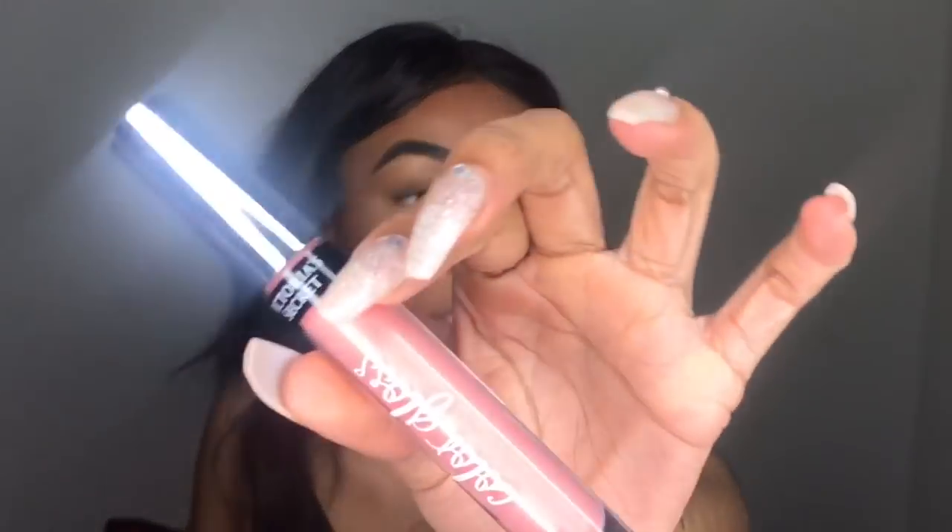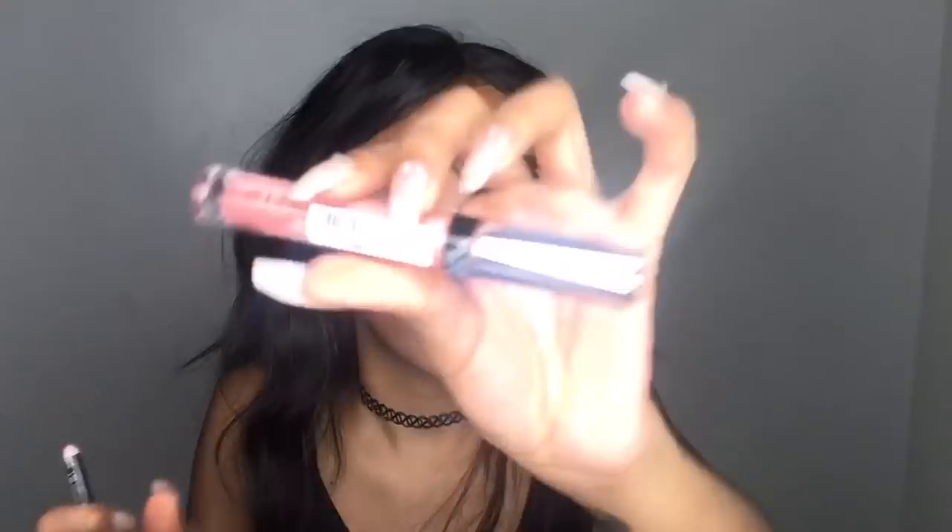Now I'm using just any brown lip liner with my Victoria's Secret lip gloss — it's in Pinky. I'm just gonna use the green lip color from the color palette here.